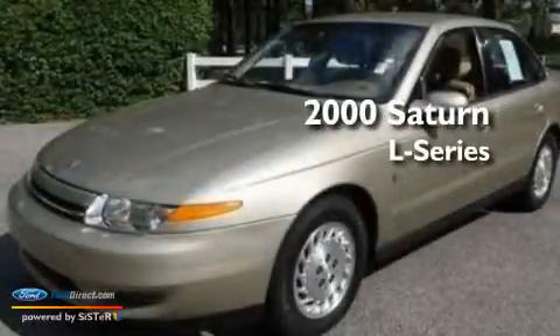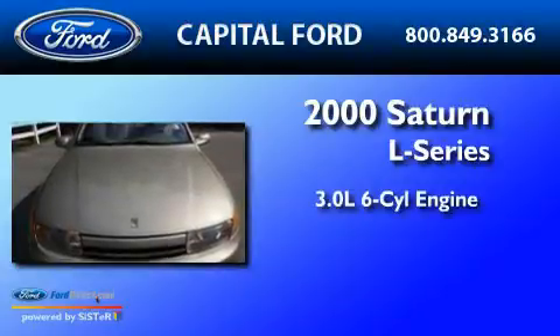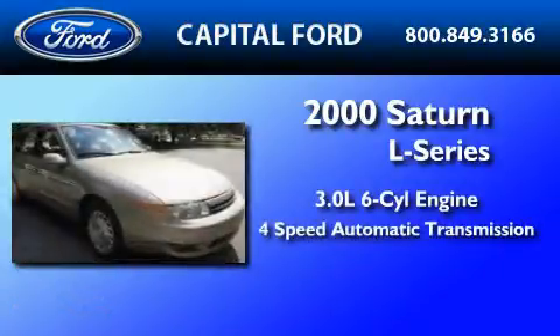This is a 2000 Saturn L-Series. It features a 3.0-liter six-cylinder engine and a four-speed automatic transmission.